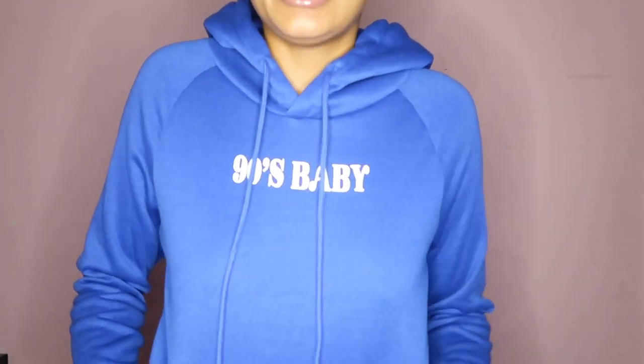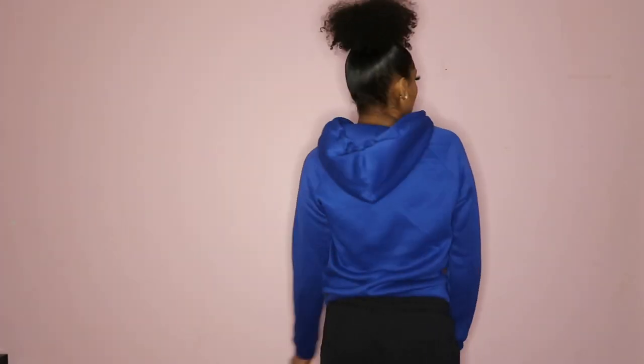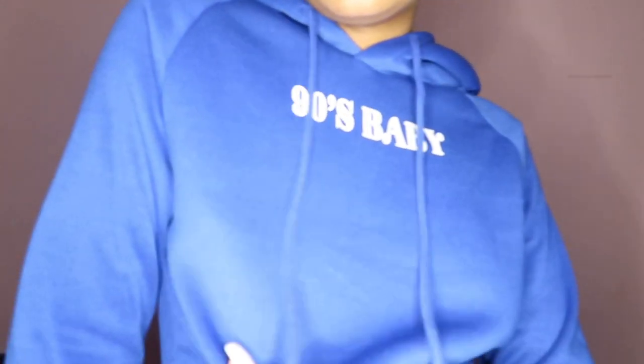We have a 90s baby hoodie. The idea is cute, but she in — okay. I got a small, and I probably should have got a medium because I'm starting to like my things more oversized. The material is a little bit weird. I see what they were trying to do, but I might be able to still wear it to the store or something. I only paid $8.80 for it, it was originally $11, so for $8 you get what you pay for. It's a cute hoodie, but it is a little skimpy. When I lift my arms, that shouldn't be happening.